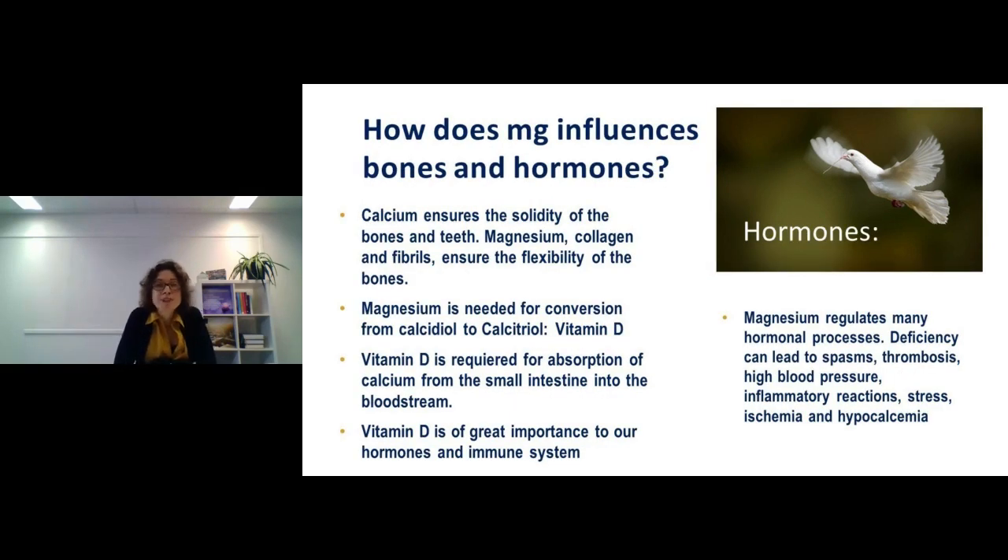How does magnesium influence bones and hormones? Calcium ensures solidity, giving bones a tight structure so they don't break too easily. But bones also need flexibility — without it they break too fast. Magnesium, together with collagen and fibrils, provides that flexibility. Collagen is very popular lately for good reason — it's like the glue of the body, and your skin is about 70% collagen. We also need enough protein to supply the fibrils that are vital for bone flexibility.